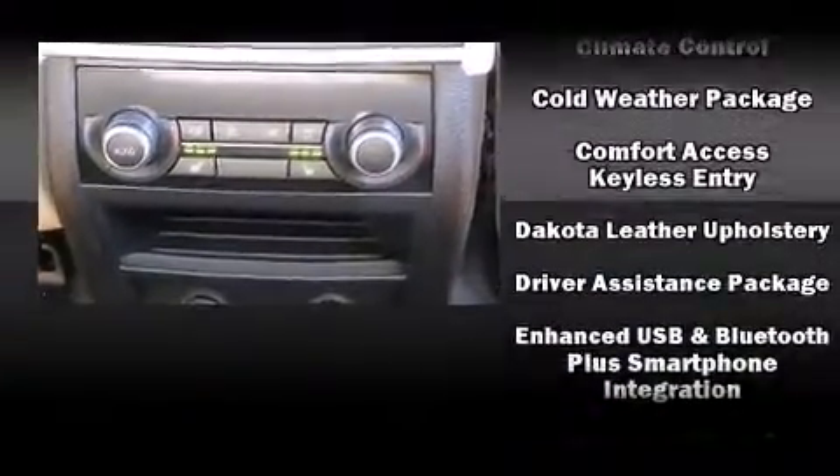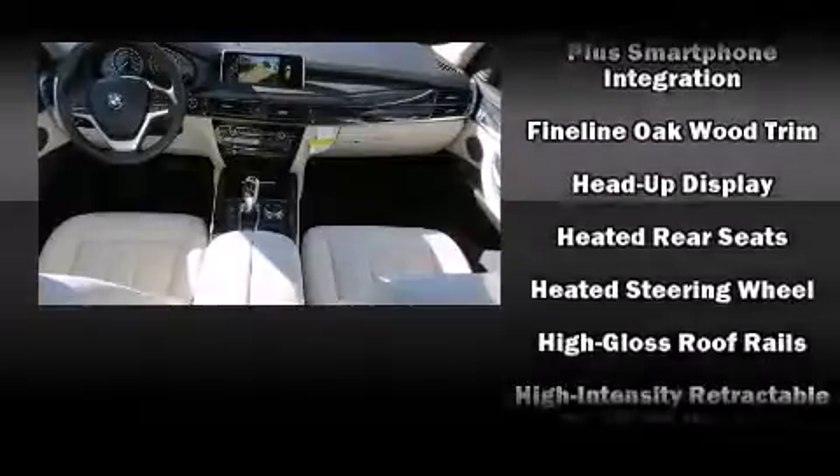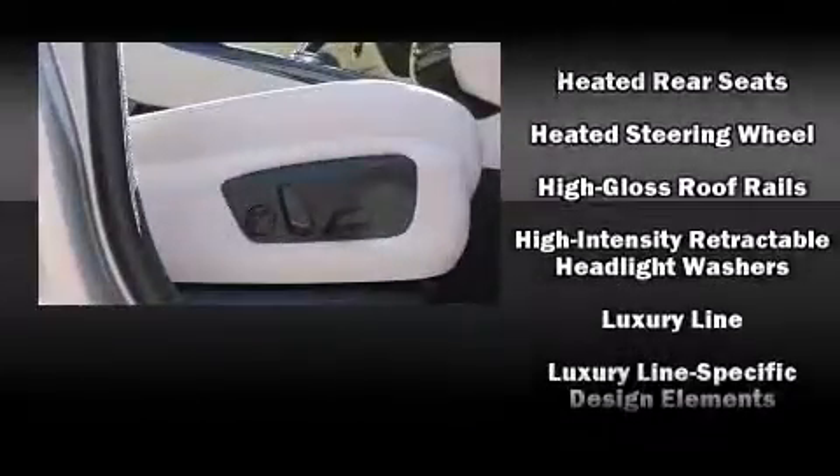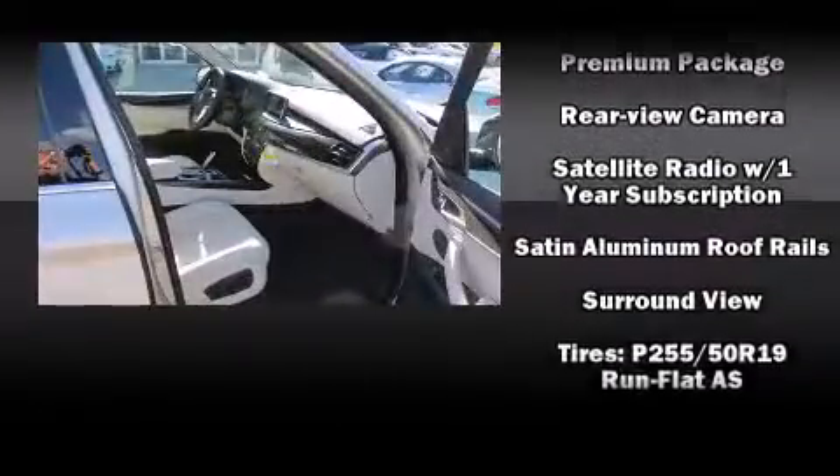BMW also prioritized safety and security with features such as anti-whiplash front head restraints, an emergency communication system, and four-wheel disc brakes with ABS.